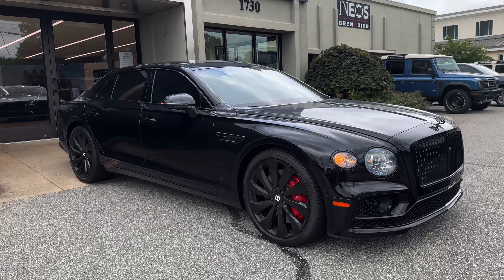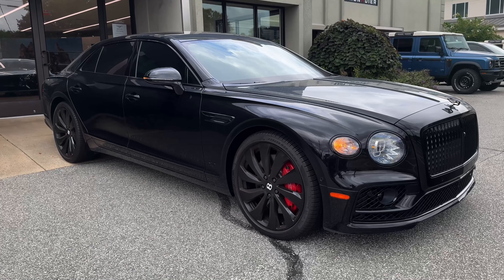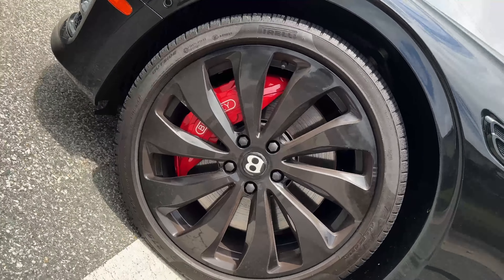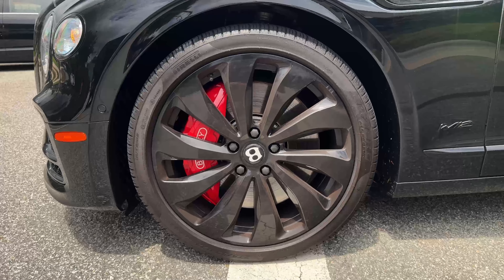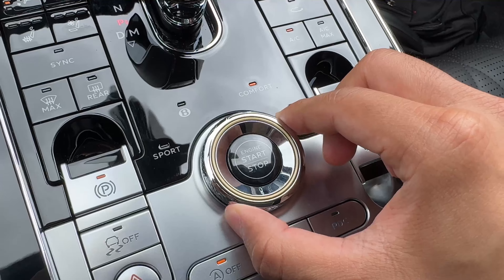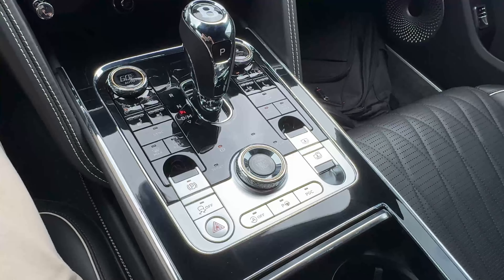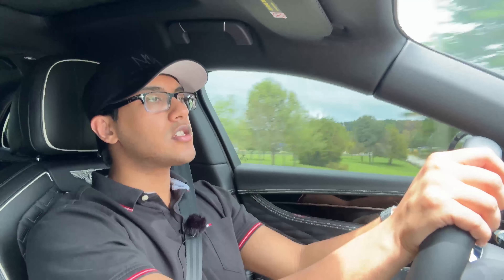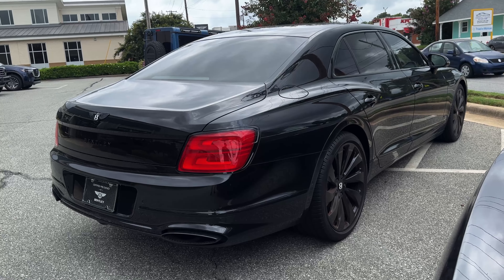Despite this curb weight, you feel like you're whipping something much lighter. The ride quality is smooth, even with these 22-inch wheels. I prefer driving it in the B mode — that's the best balance. Surprisingly, in this vehicle there's not a substantial difference between comfort and B mode. But when you put the vehicle into sport mode, there is no longer a lag with this machine, so sport mode is great.